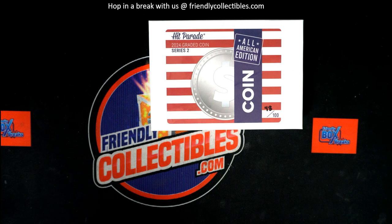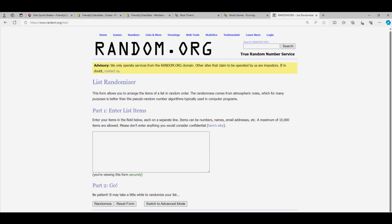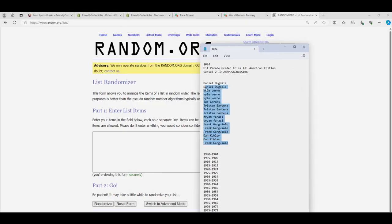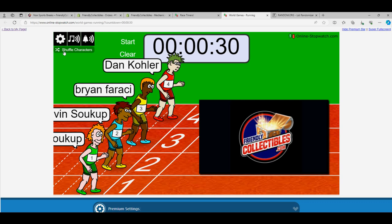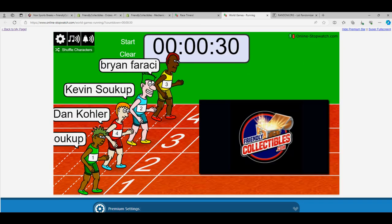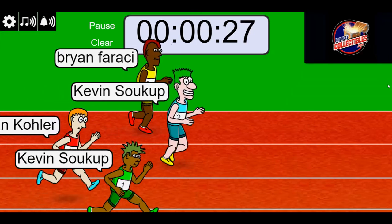All right, wishing you the best in the Hit Parade graded coin box break. We're gonna do some randoming — we'll stack the lists up side by side as they go through. But first, it's a race for spots. That's right, lucky number seven — on your mark, get set, go! Winner gets four spots in the break.